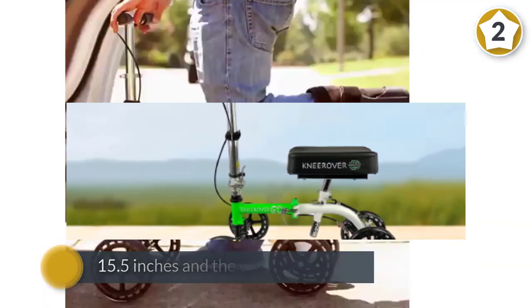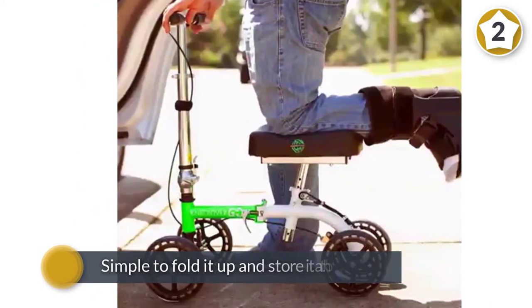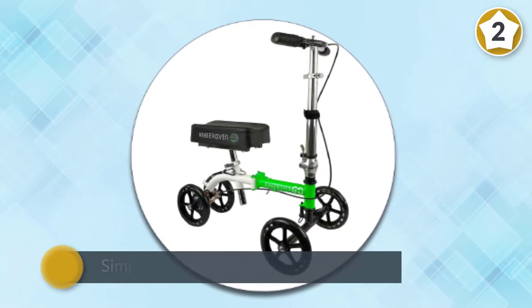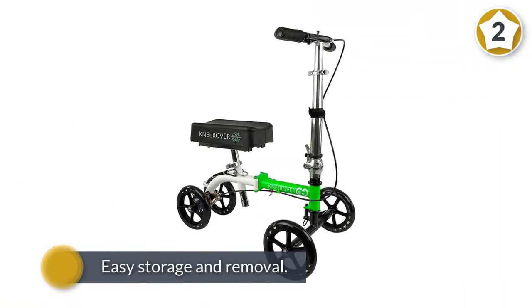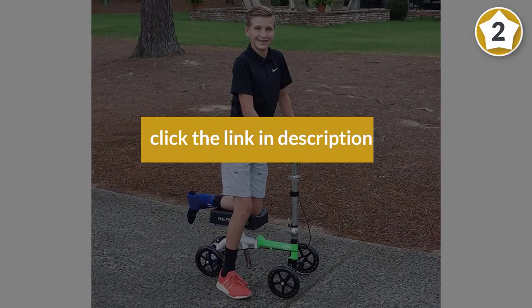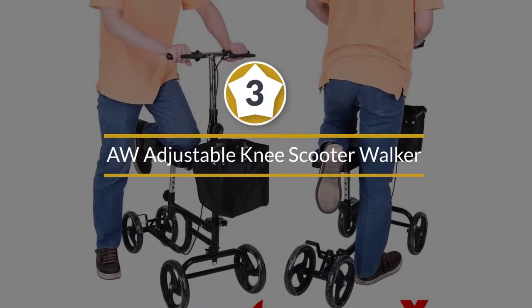This compact knee scooter weighs only 20.4 pounds but can hold up to 300 pounds. The small size means you can move it around easily — the width is only 15.5 inches and the wheels measure just 7.5 inches. It's simple to fold it up and store it at home or in your car. Thanks to the handlebar folding down, you can fit it into the back seat of your vehicle for easy storage and removal.